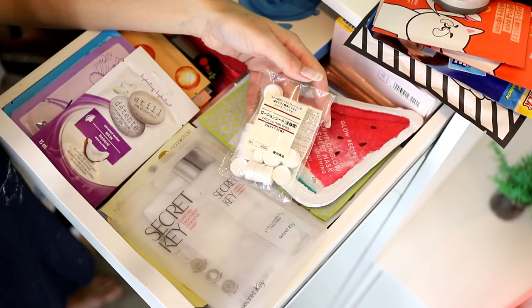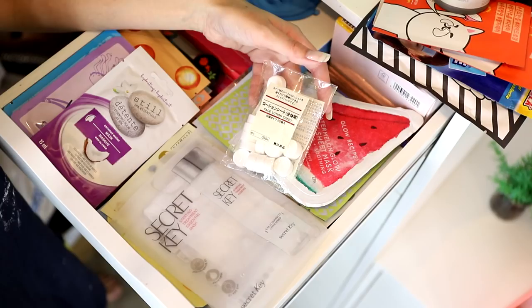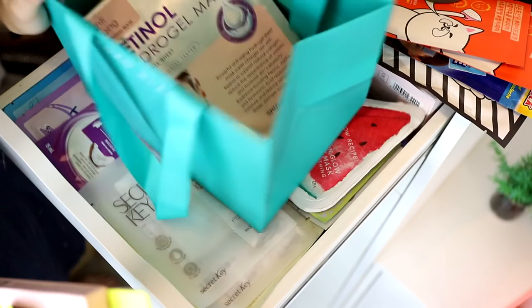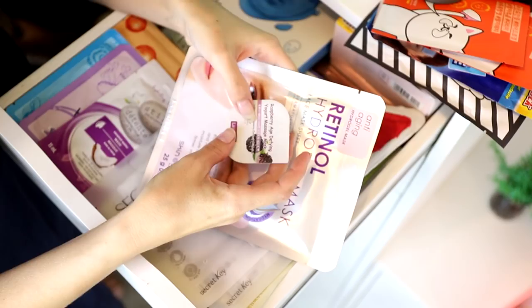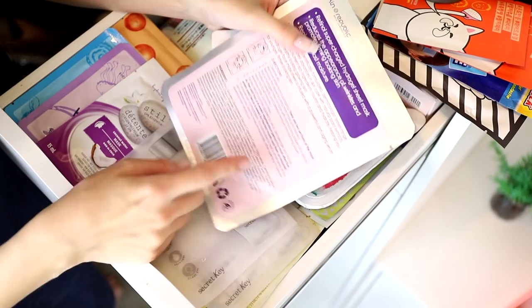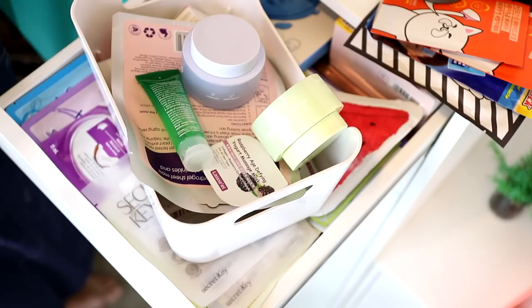I have some compressed sheet masks — you rehydrate them with whatever you want. I typically use hydrating toners or serums I have excess of, so I'll hold onto those. Decluttered: another raspberry age-defying yogurt mask, the Skin Republic Retinol Hydrogel Mask — retinol is way down the ingredient list so feels like a waste — and the Tony Moly Red Cheeks Girls Patch. Eight things removed from that drawer.